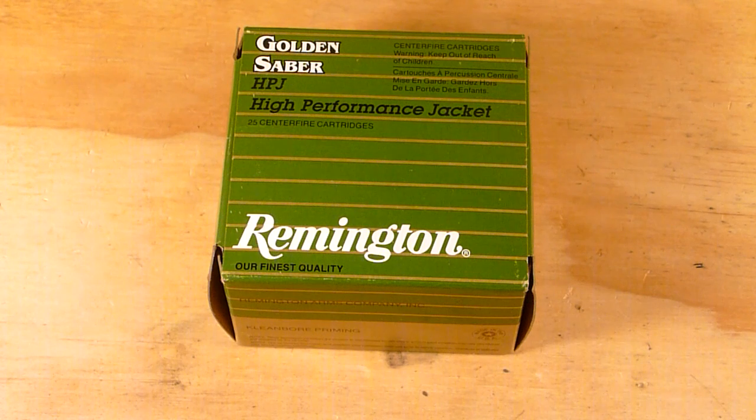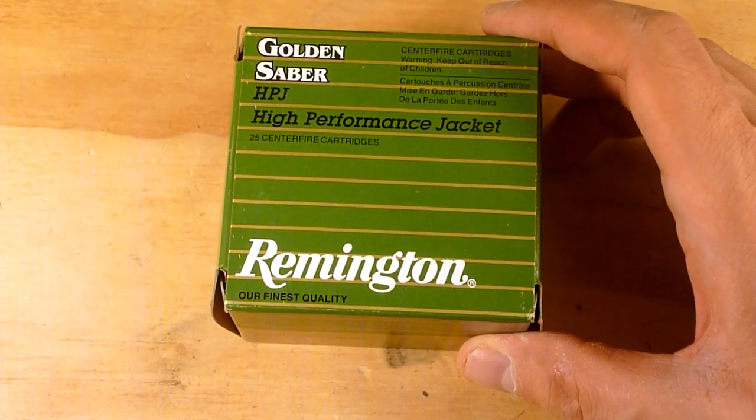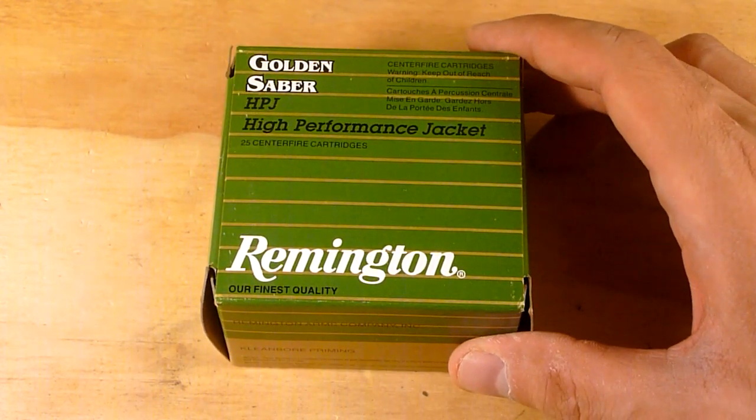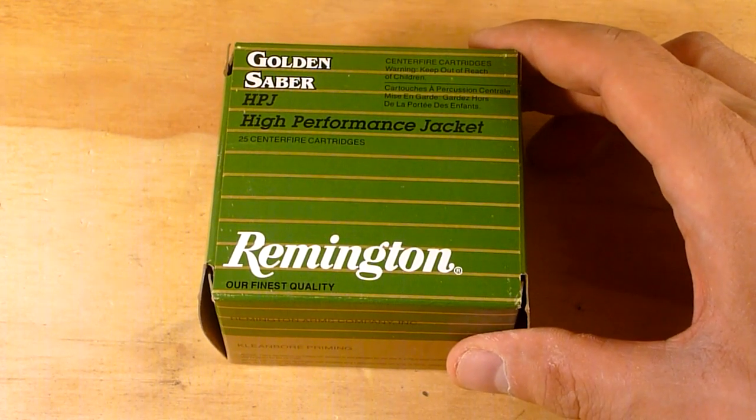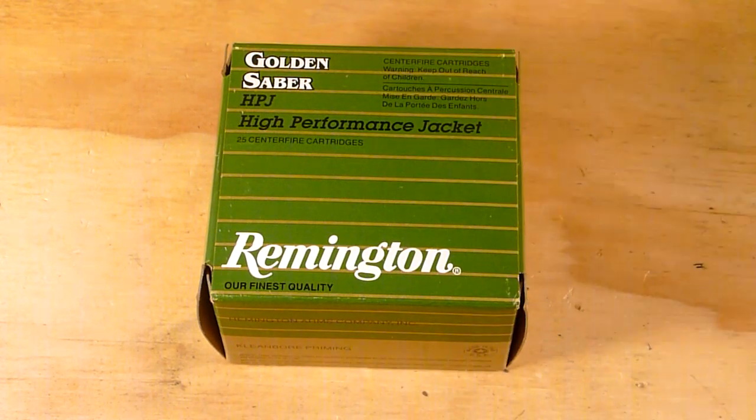I was a little bit surprised that by adding a little bit of barrel length I got a decrease in velocity. The only thing I can say is it was about 12 degrees cooler today — 58 degrees versus about 70 degrees when I did the LCR test. Even still, I was expecting a little bit more velocity. Remington advertises 1,200 feet per second out of a 4 inch barrel, so by taking about 2 inches off the barrel you're losing about 125 feet per second on average.